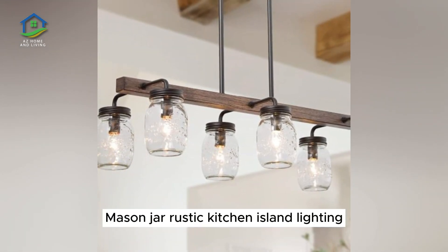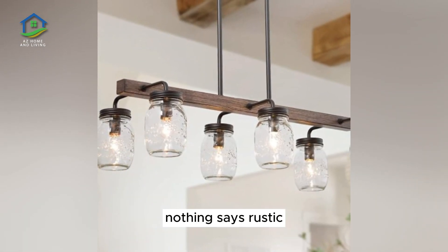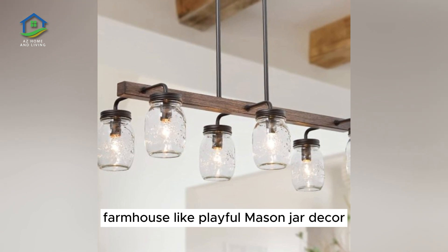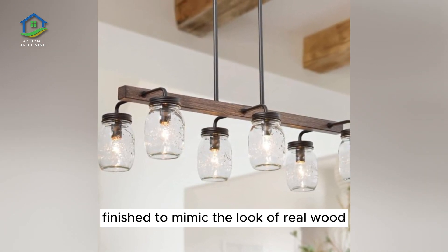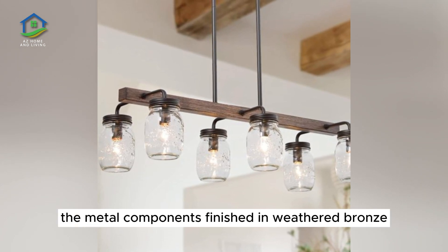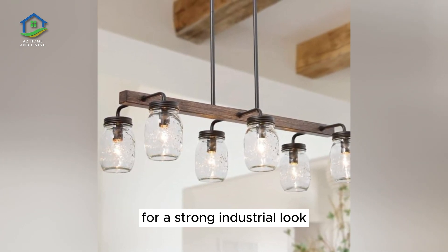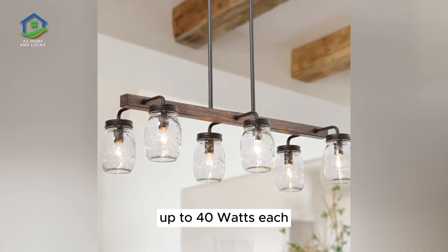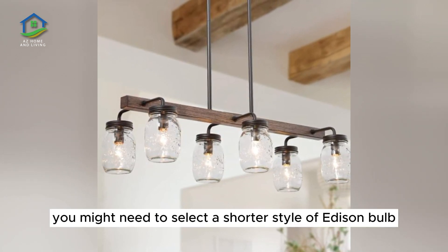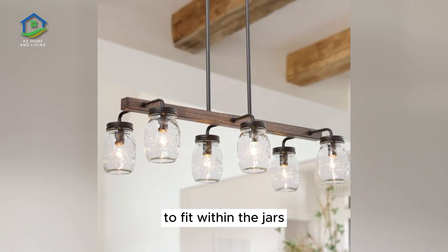Mason Jar Rustic Kitchen Island Lighting. Nothing says rustic farmhouse like playful mason jar decor. This creative chandelier features a linear body finished to mimic the look of real wood, with metal components finished in weathered bronze for a strong industrial look. Equipped with six E26 base bulbs up to 40 watts each — you may need to select a shorter Edison bulb to fit within the jars.